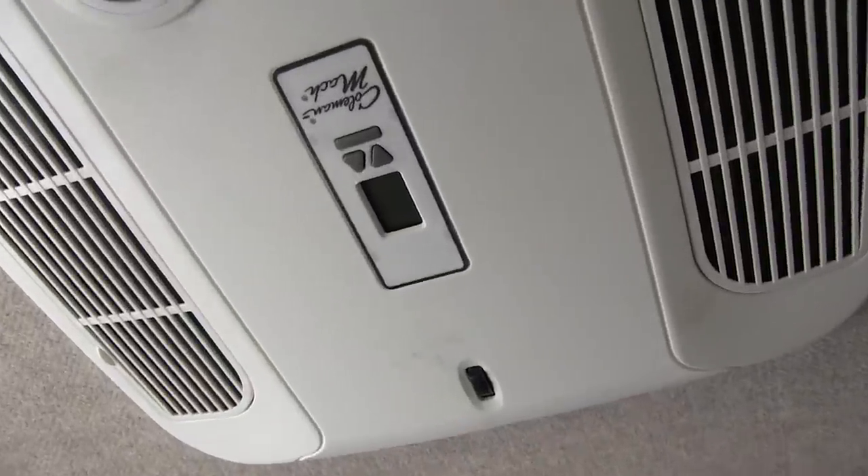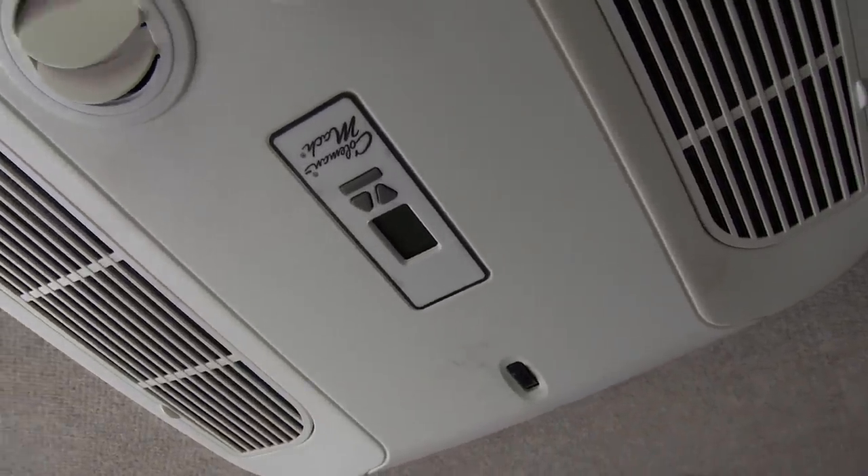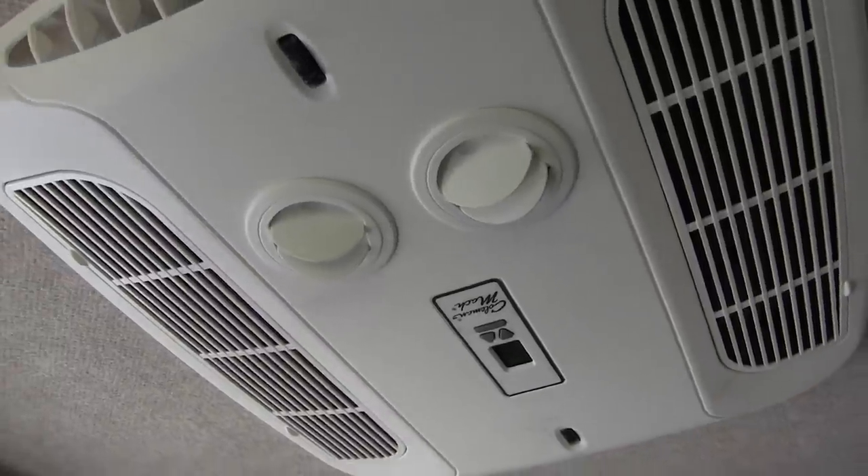I also have a 9,500 BTU air conditioner — it's a Coleman Mach series. A simple 2,000-watt Honda generator will run that all day long. If I'm running it all day I'll probably go through a full tank of gas; if I run it intermittently I can stretch it out as long as I need to.